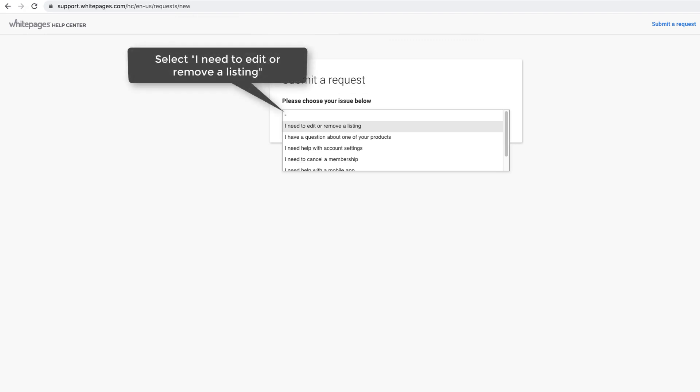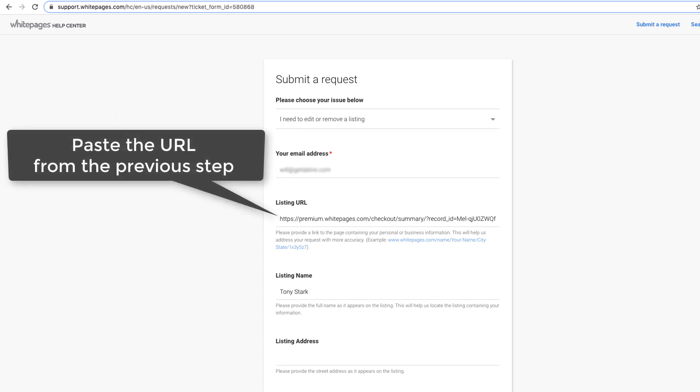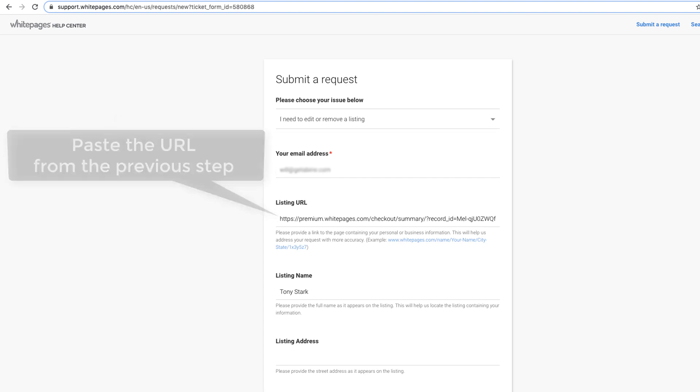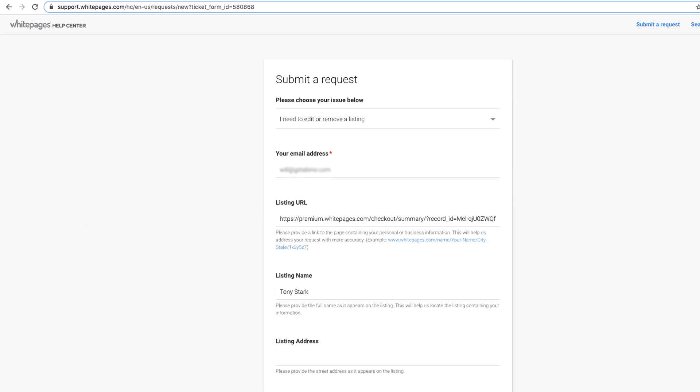Select I need to edit or remove a listing, enter your email address. Paste the URL into the Listing URL field, enter your name in the Listing Name field. Enter the remaining information in the appropriate fields as it appears on your listing.